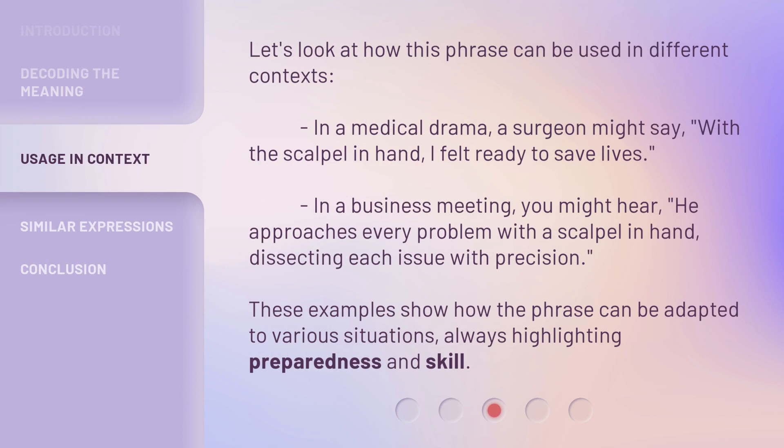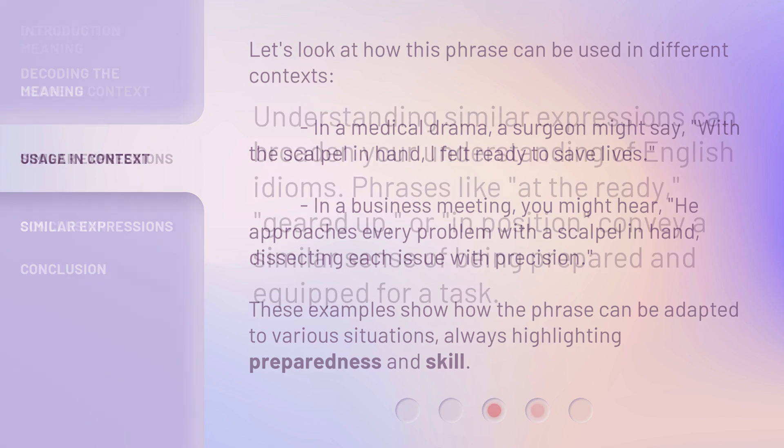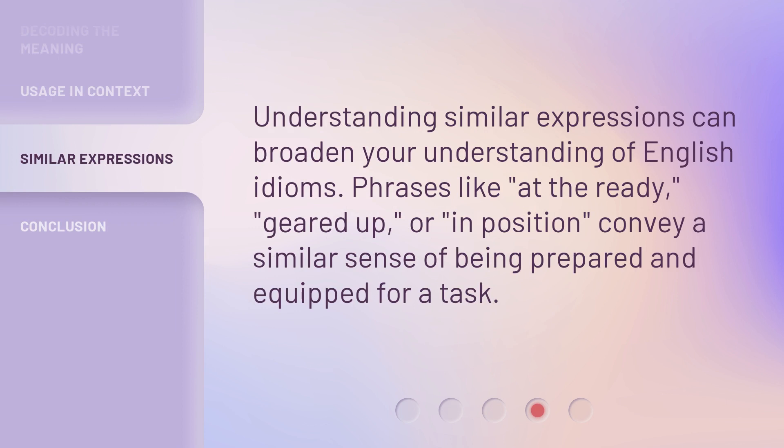In a medical drama, a surgeon might say: 'With the scalpel in hand, I felt ready to save lives.' In a business meeting, you might hear: 'He approaches every problem with a scalpel in hand, dissecting each issue with precision.' These examples show how the phrase can be adapted to various situations, always highlighting preparedness and skill.